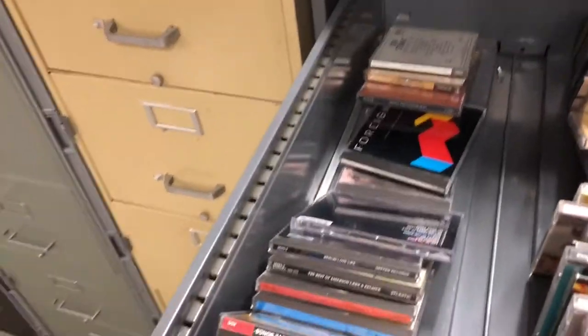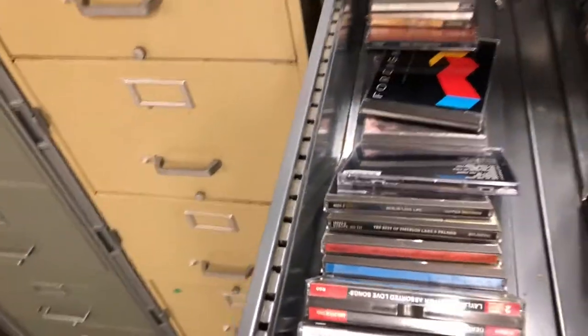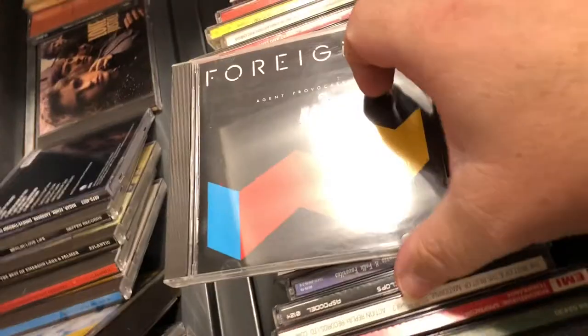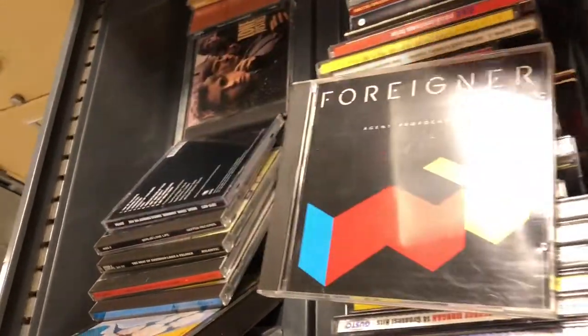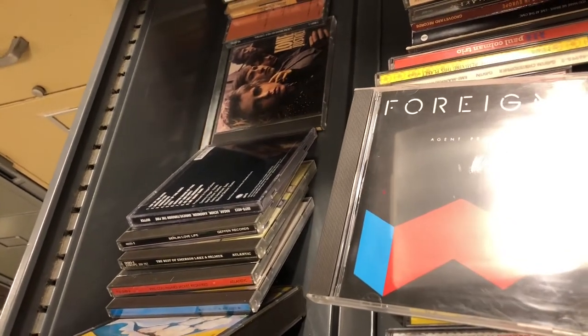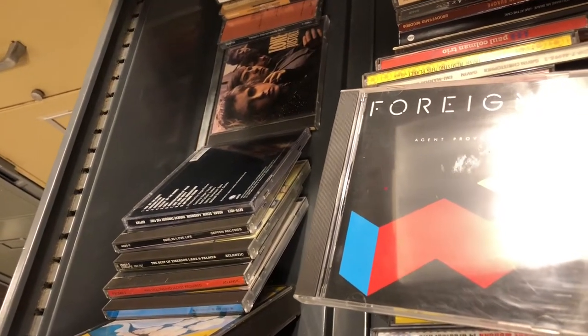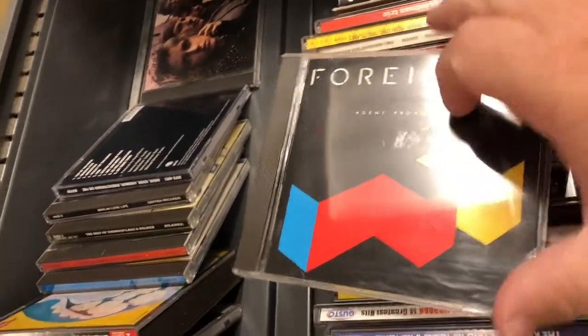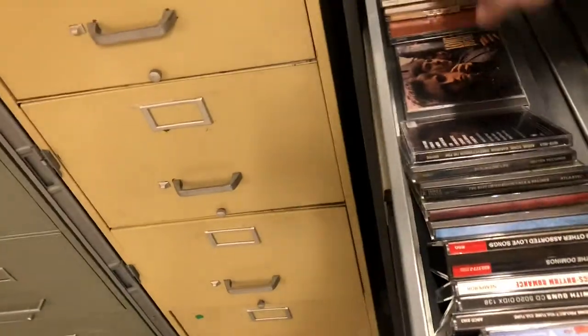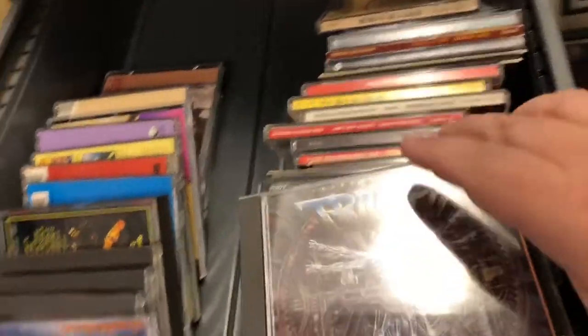Here's everything we sold Wednesday and Thursday. We sold a Triumph CD and a Foreigner CD. I've been telling you guys about these target CDs — here's another one. We paid 50 cents for this at Peddlers Junction and sold it for $18.99. It's a target CD, so make sure you keep an eye out for those.